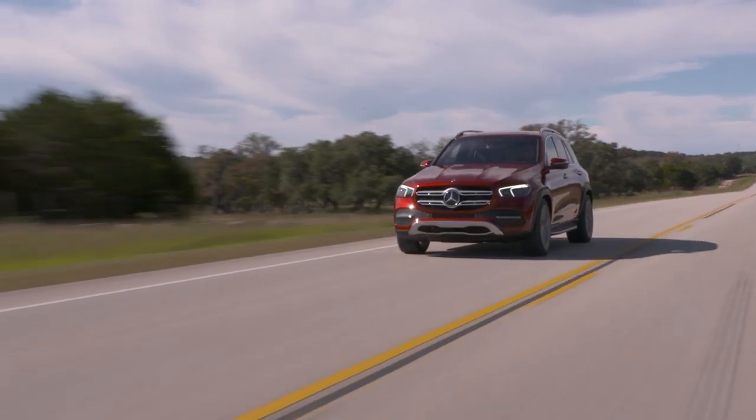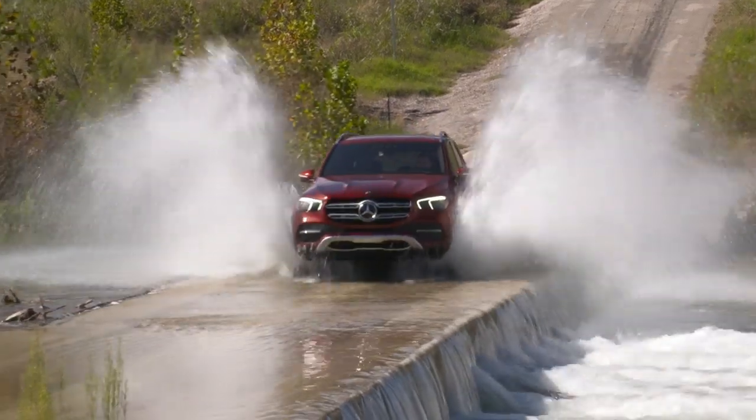If you want something cheaper and less capable, there's always the new GLE, which is nice. I mean, I wouldn't pick a GLE to take over a small country. Whereas the G-Wagon?